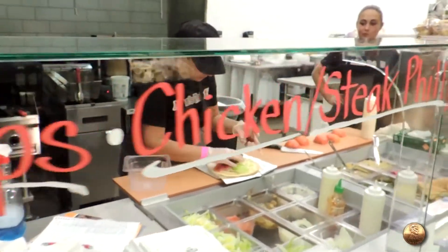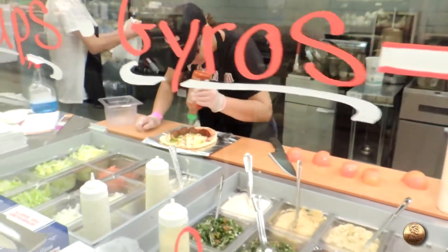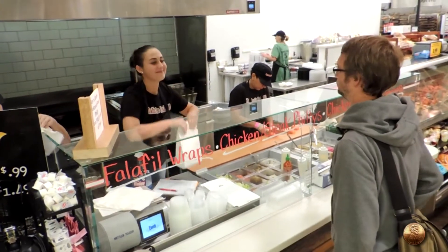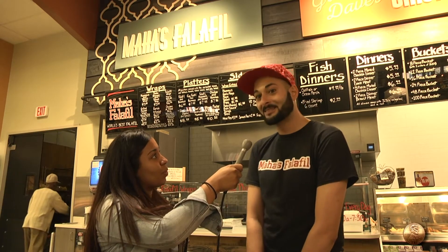Right next door we have Maha's falafel. I'm here with Obi. Can you tell me more about it? We are a Middle Eastern place. We offer the best falafel in the world. For our meat lovers, we also have steak and filly, steak and chicken filly. We have lamb and chicken gyro and so much more. That's awesome — I can't wait to try it. Is there anything else that people like most? Well, people really like the falafel and our gyros are really famous. Come try them.